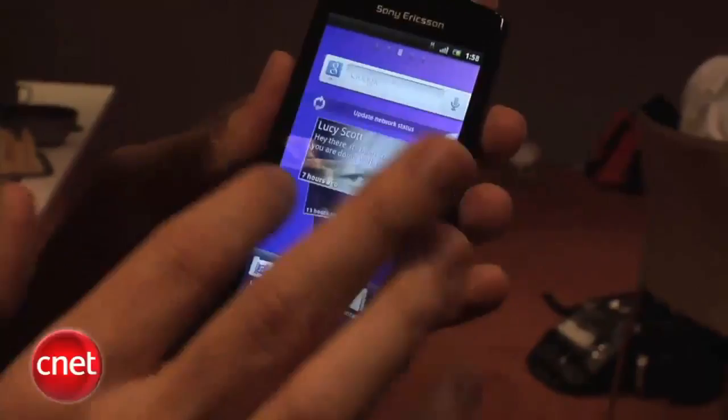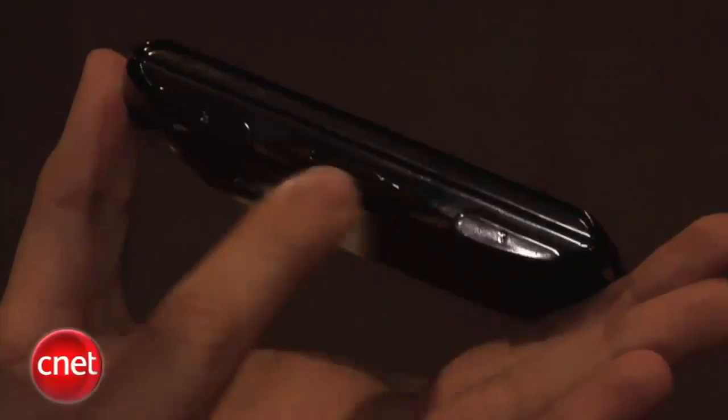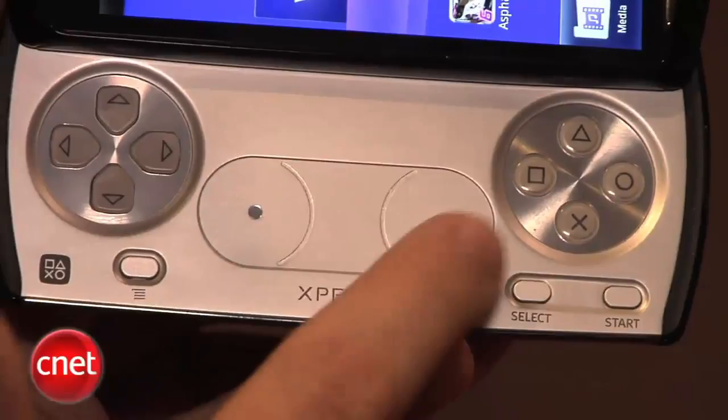You can see it does look like a normal smartphone. It is running Gingerbread, so you have multiple home screens. On the side, there's a 3.5-millimeter headset jack, and over here a micro-USB port. There's a volume rocker right here, and then you see these two shoulder buttons. Once you slide up the phone, there you have those PlayStation controls. It's going to look a lot like a normal PlayStation controller, with directional arrows and two touchpads in the middle.